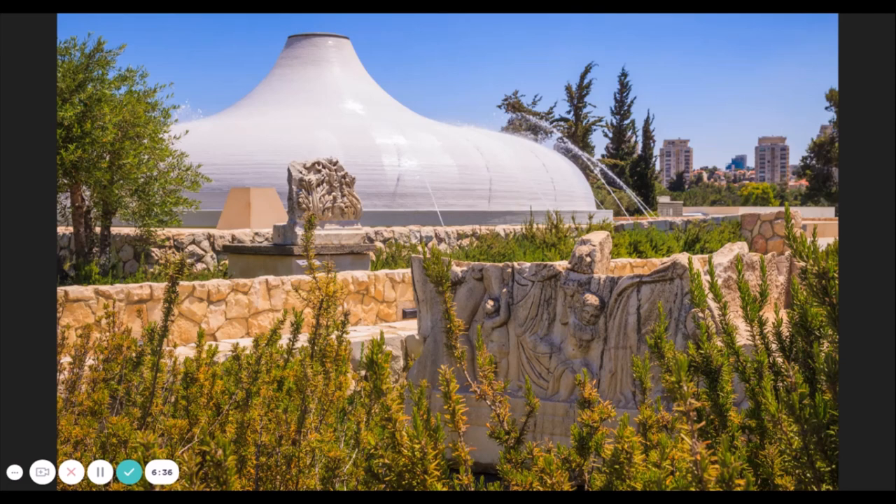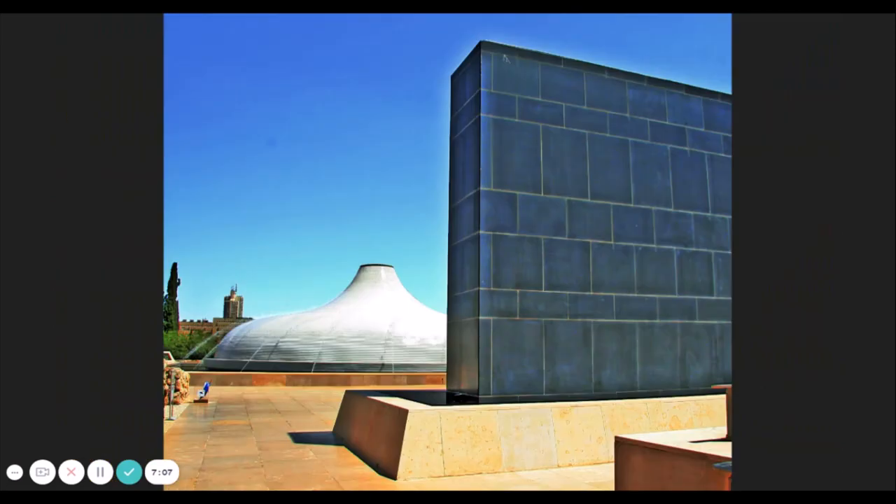The first seven Dead Sea Scrolls were discovered in Qumran in 1947. This white dome is evocative of the lids of the jars that the first scrolls were found in. It's considered an international landmark of modern architecture, designed by American Jewish architects Armand Bartos and Frederick Kiesler, dedicated in 1965. The contrast between the white dome and the black wall alludes to the tension in the scrolls between the Sons of Light and Sons of Darkness. An underground corridor leads into the shrine, resembling a cave evocative of the site where the manuscripts were originally discovered.